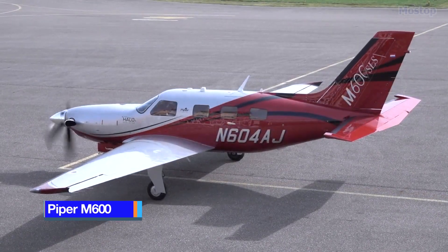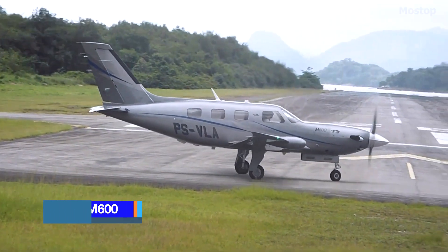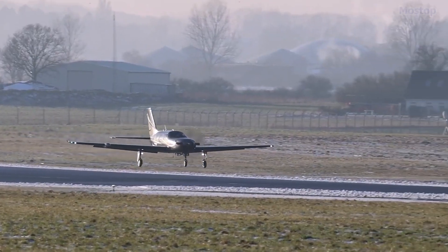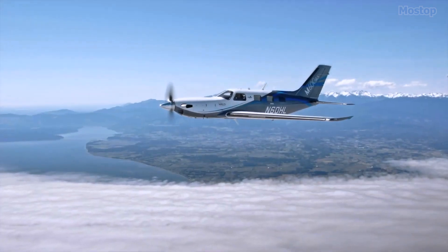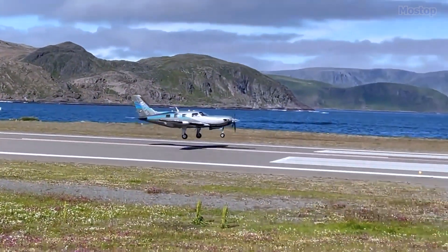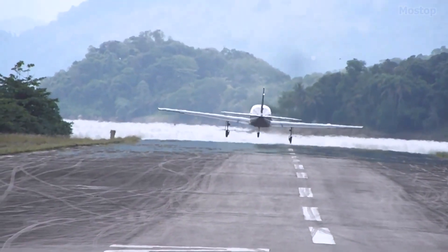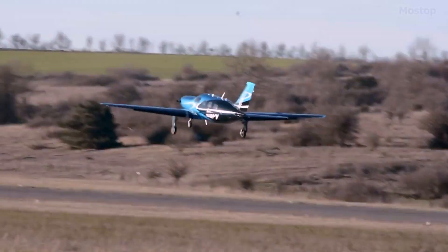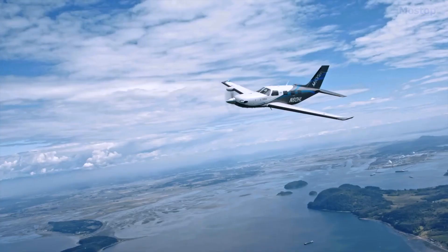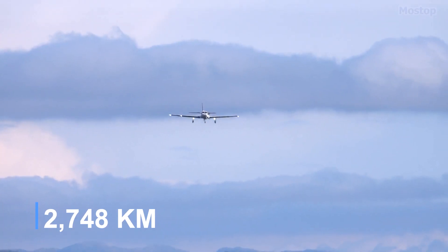Piper M600: The Piper PA-46 family is among the most widely recognized lines of turboprop aircraft ever certified, with numerous variants including the Malibu, which was rebranded as the M600 in 2015. The M600 features a fuel capacity of 90 gallons and is powered by a single Pratt and Whitney Canada PT-6A42A engine, enabling it to transport up to six passengers over a range of approximately 1,484 nautical miles.